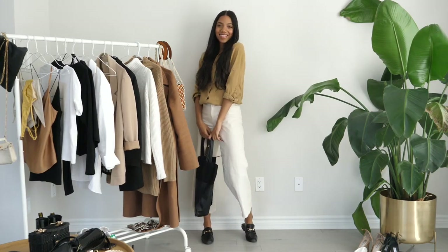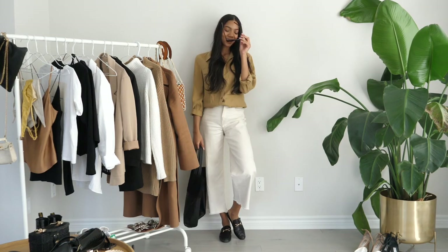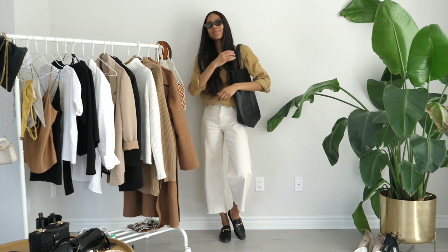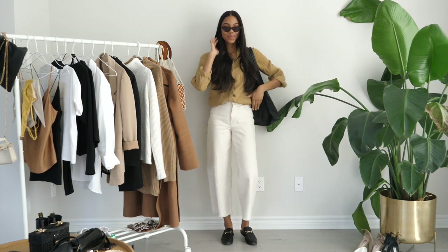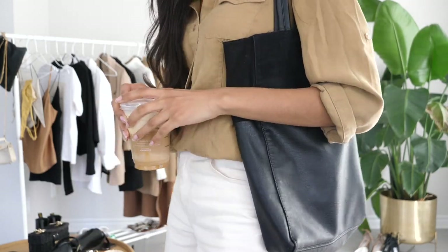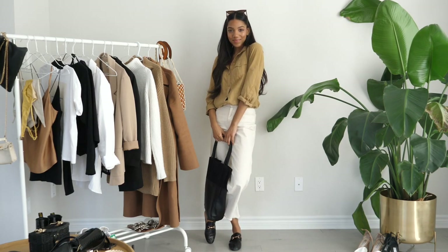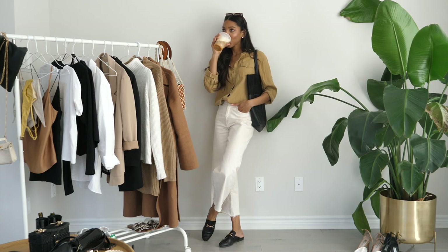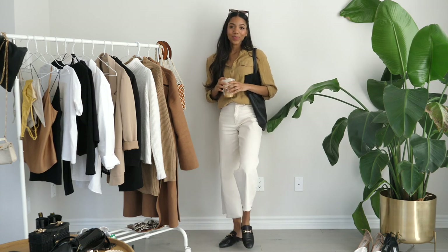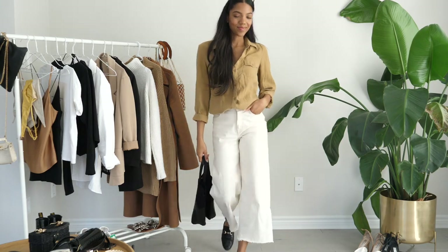For look number three I paired the pants with this button-down shirt. It's a very like weird color — not exactly brown, but I like it. I think it works really well with the off-white color of the pants. For shoes I went with my Steve Madden Gucci-inspired loafers, and for a bag I went with this black tote bag. This look to me is very like going to school, going to the library to study — so of course I had my coffee in hand. In case you're wondering, my current go-to at Starbucks is the iced cloud caramel macchiato. I kept the same cat eye sunglasses since that pair works so well with the colors I've been using.